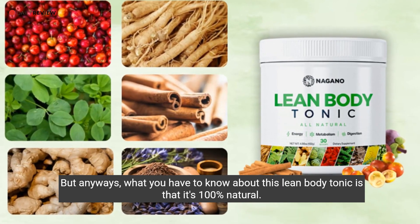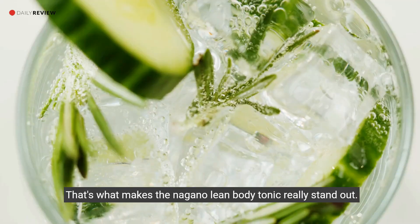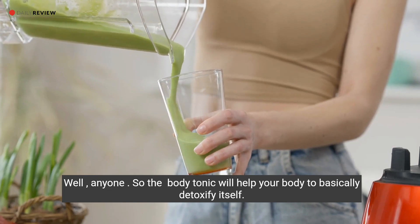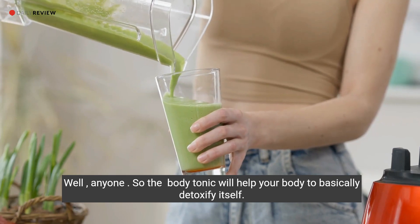What you have to know about this lean body tonic is that it's 100% natural — that's what makes the Nagano Lean Body Tonic really stand out. It will help your body to basically detoxify itself.